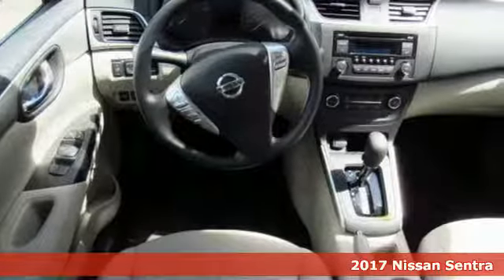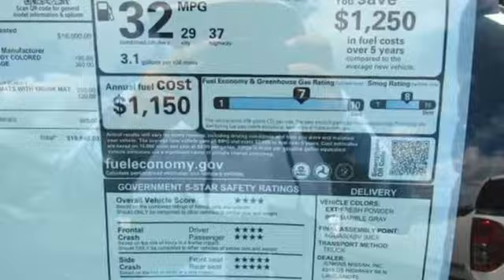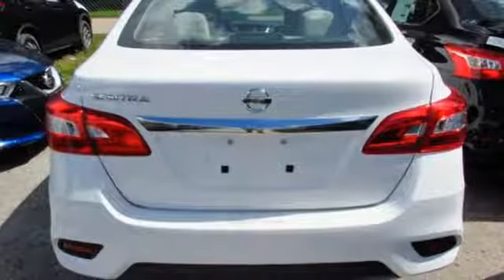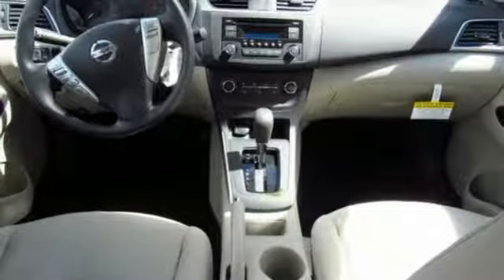Make ease of your go-go-go routine with the convenience of keyless entry, cruise control and smart auto headlights. Get settled in comfortable seating with room for five with generous cargo space, or go to a whole new dimension with the 60-40 split fold-down rear seats. You'll break through the monotony and go more places happily with Bluetooth and auxiliary audio input and USB port.